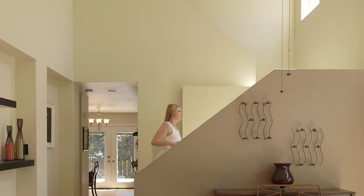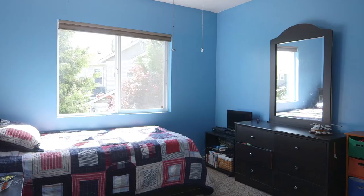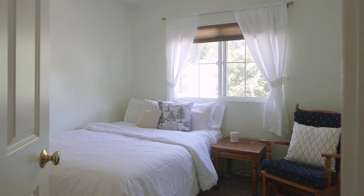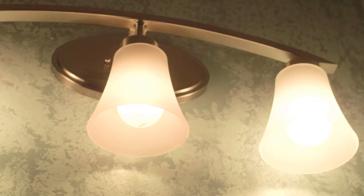Let me show you the upstairs. The upstairs main bath has been updated with a new cabinet, counters, lighting, and flooring.